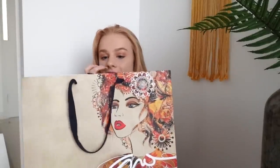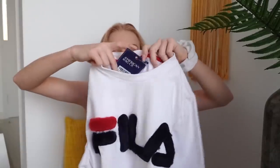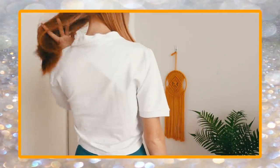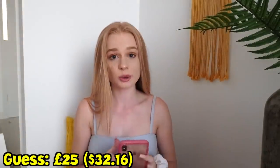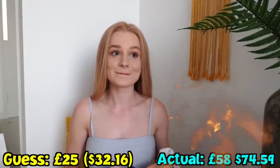The last shop I went to is a shop I've never been to before called American Rag, and I have a feeling they're going to be expensive. I'm trying to hide the label so I don't see it. The first item I got was this really cute Fila crop top — and guess what, it is furry! It's so cute! I'm going to say this was 25 pounds. It was 275 dirhams — 58 pounds! What?! Let's just pretend that didn't happen.